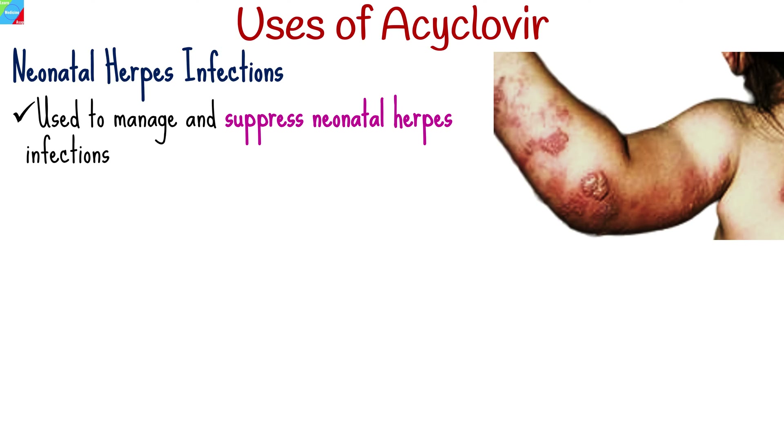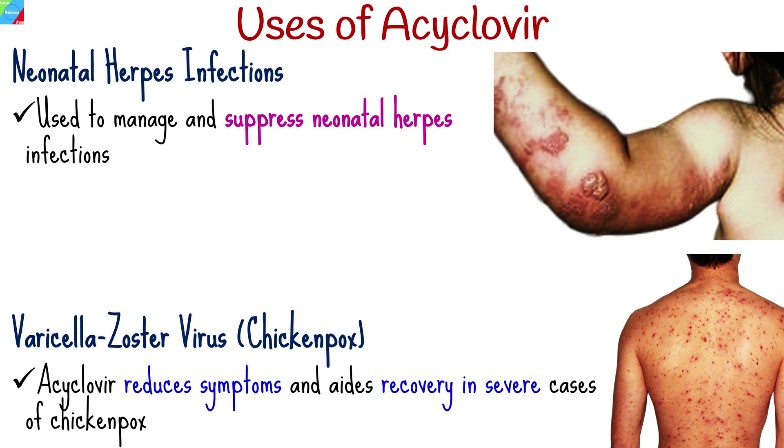For infants born to mothers with genital herpes, it is used to manage and suppress neonatal herpes infections. Acaclavir treats chickenpox, reducing symptoms and aiding recovery, especially in severe cases.